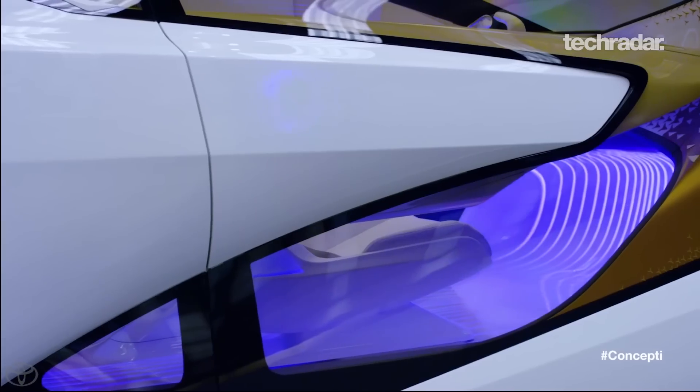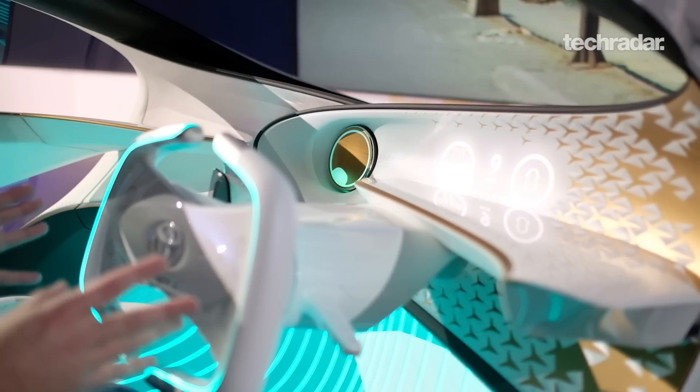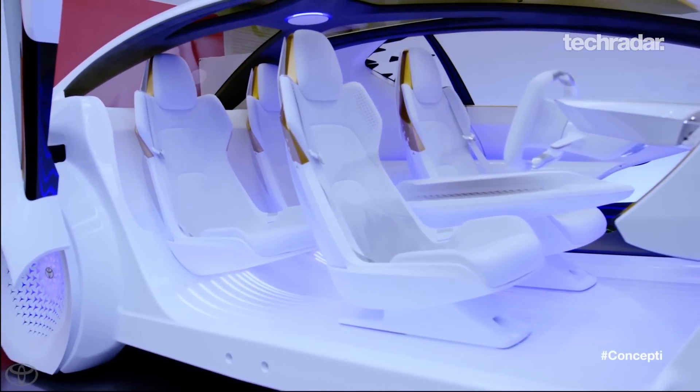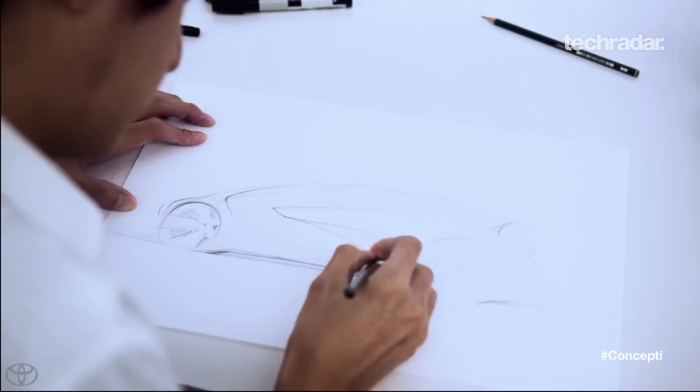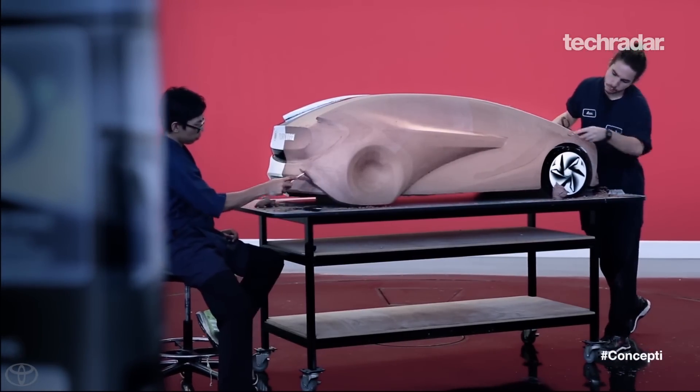We're ready to go. So as you can see, the Concept Eye is just as much about the driver as it is about the driver's fellow passengers, as well as anyone in the immediate vicinity of the vehicle — and that's sort of the heart of the Concept Eye's design philosophy.